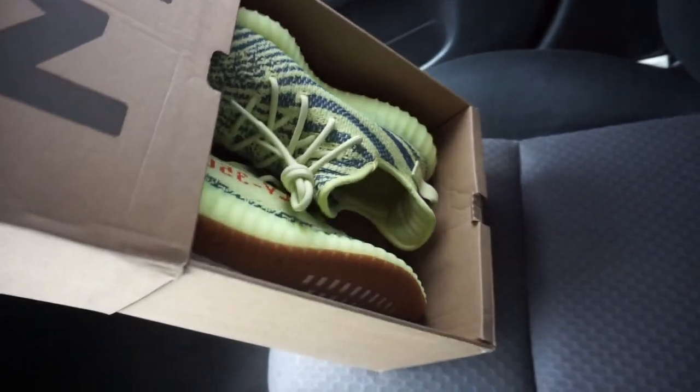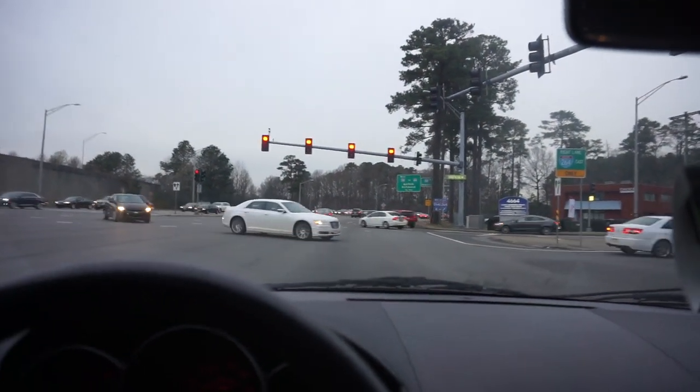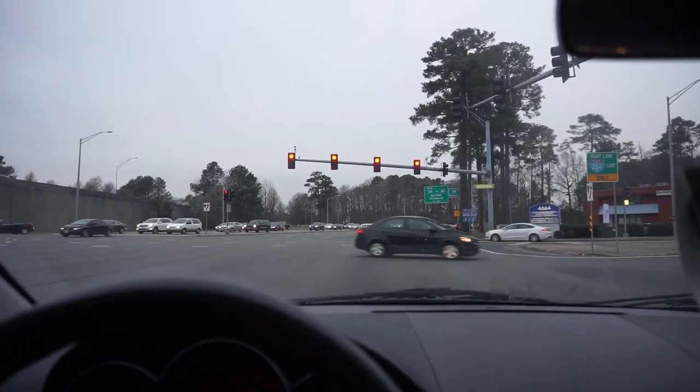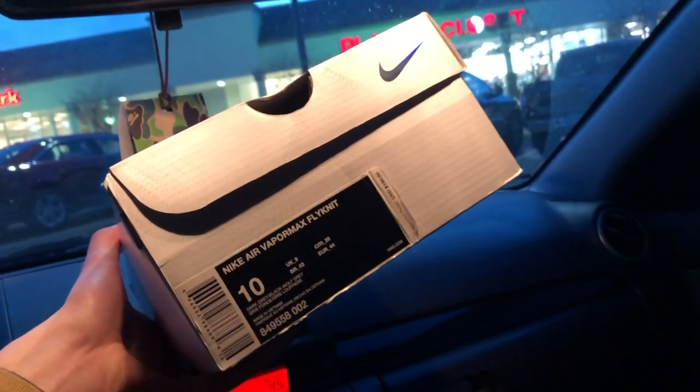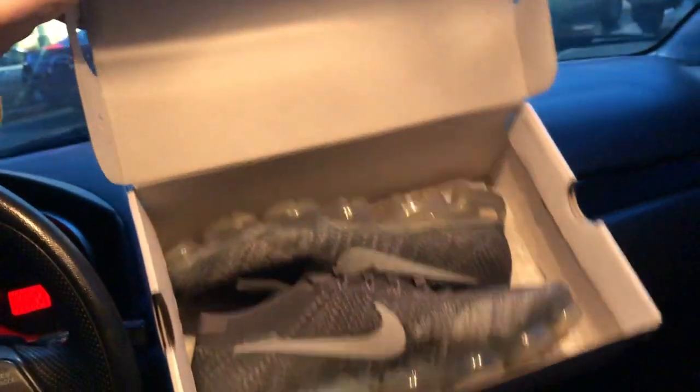Frozen Yellows — under retail, shout out to the boy. I did just pick up some more pairs but I'm in the middle of an intersection so I can't show y'all what I copped. I will when I get back to the crib. One hour later — I also picked up some Vapor Maxes too, super good condition. Now the windshield wipers are acting up — fuck my life.